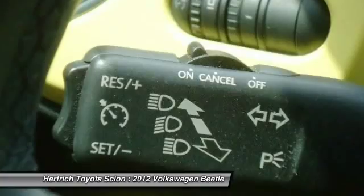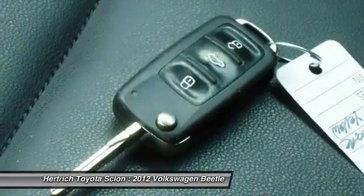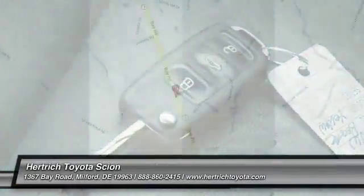Interesting features of this model are a more practical and spacious interior, sporty turbo performance, plenty of in-cabin entertainment options, and more aggressive styling.